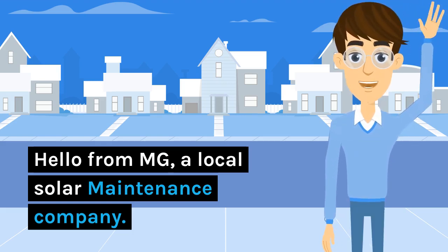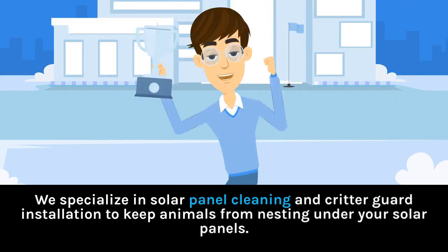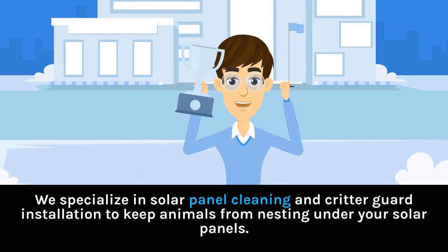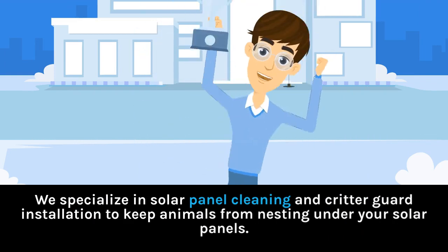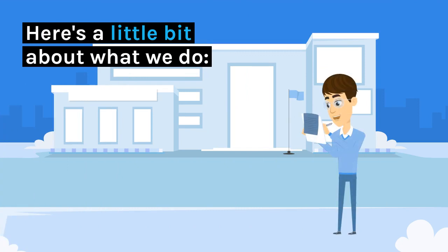Hello from MG, a local solar maintenance company. We specialize in solar panel cleaning and critter guard installation to keep animals from nesting under your solar panels. Here's a little bit about what we do.